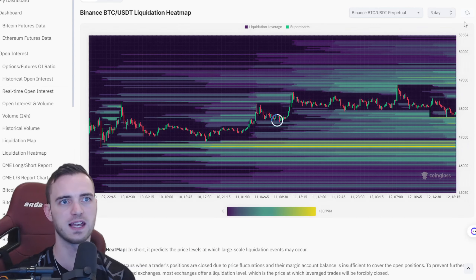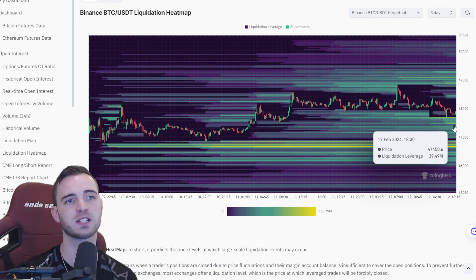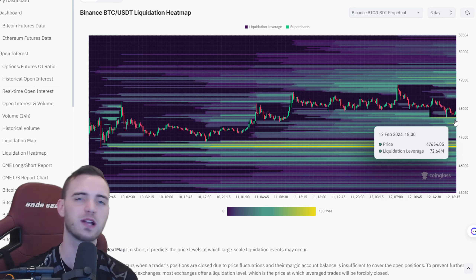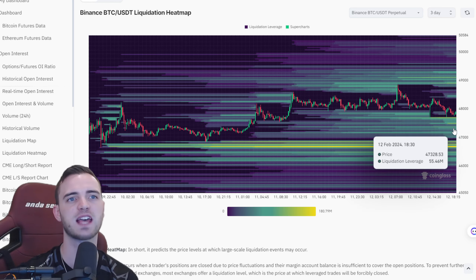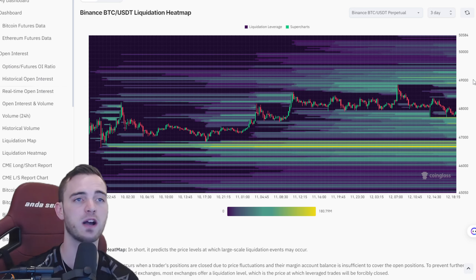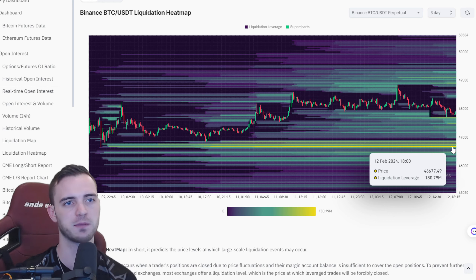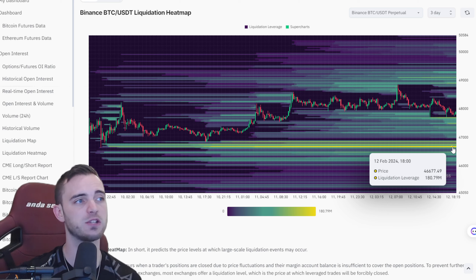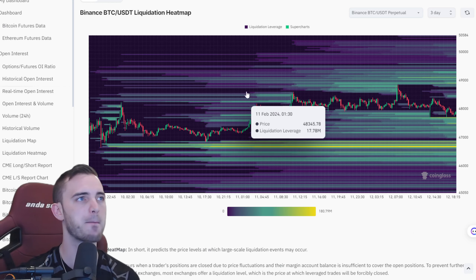Before we do that, I want to show you the liquidation map. We've got lots of liquidations here. If we do want to keep heading down — which I think is fairly likely — maybe we get a bit of a wave up first, but right now it looks like we're going to trickle down. Probably to the mid-47s, and then potentially a wave up from there. There's a lot of liquidity to be grabbed around the 46.6 area. If we don't visit that, it's actually a very bullish sign and we'll just wait to break our highs.